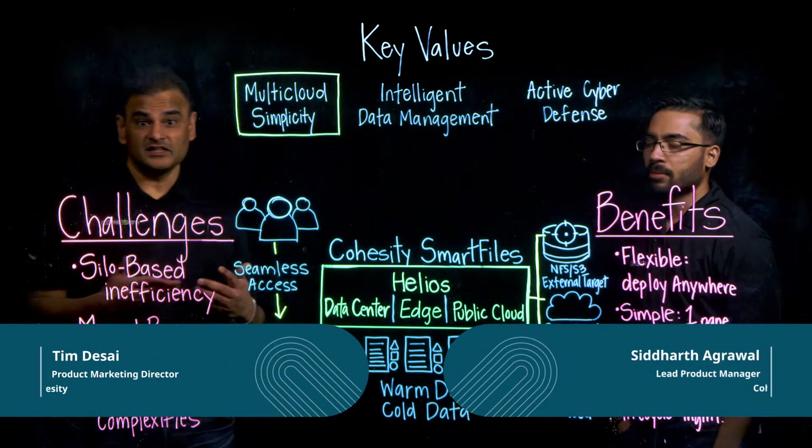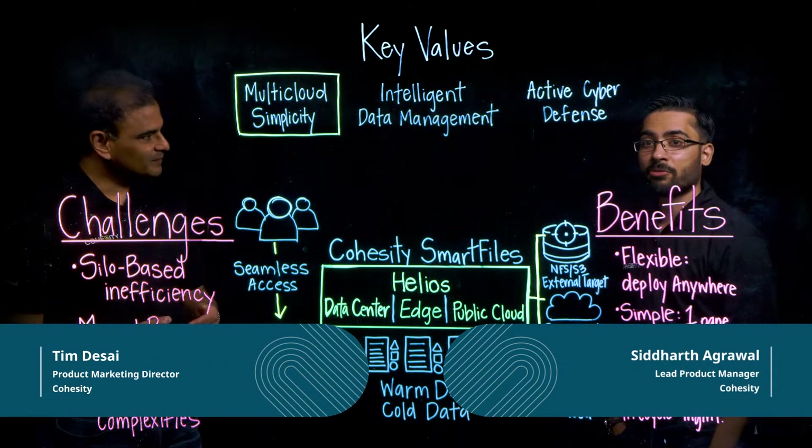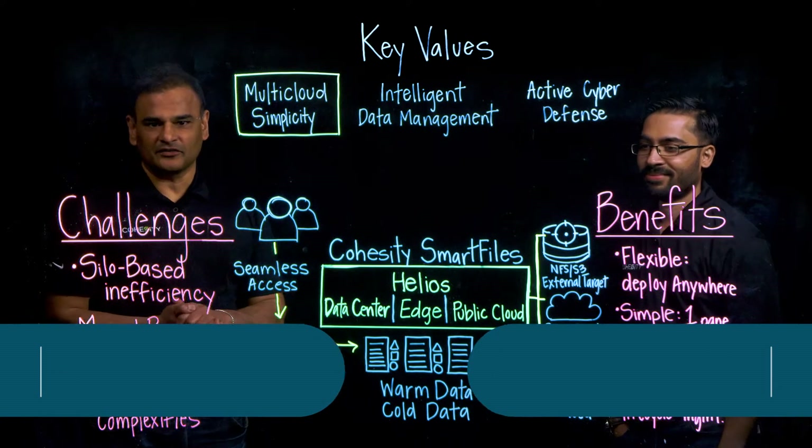Hi, my name is Tim Desai from Cohesity's product marketing team. And I'm Siddharth from the product management team. And we're here to talk about Smart Files.